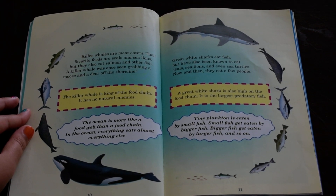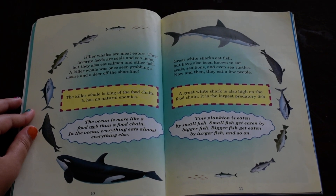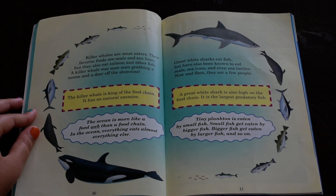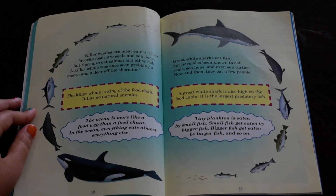Killer whales are meat eaters. Their favorite foods are seals and sea lions, but they also eat salmon and other fish. A killer whale was once seen grabbing a moose and a deer off the shoreline. The killer whale is king of the food chain. It has no natural enemies.